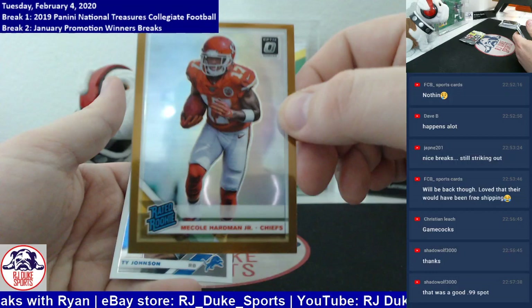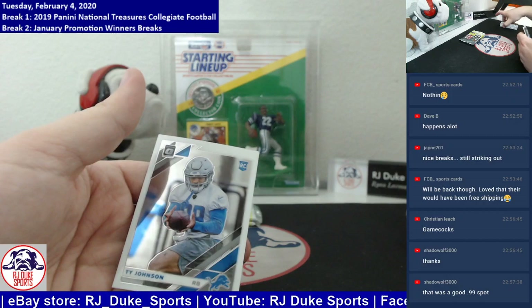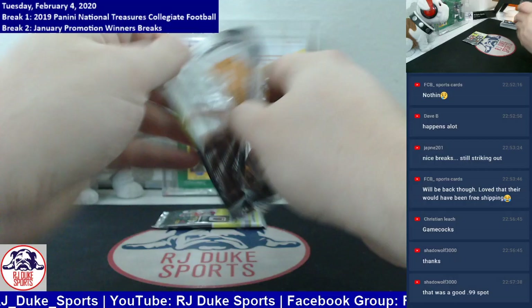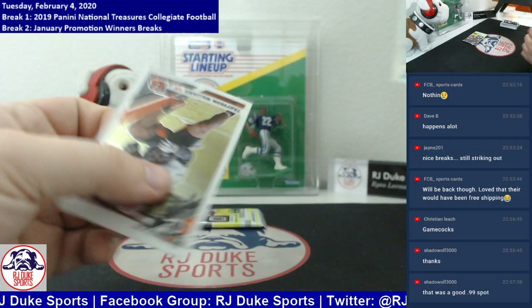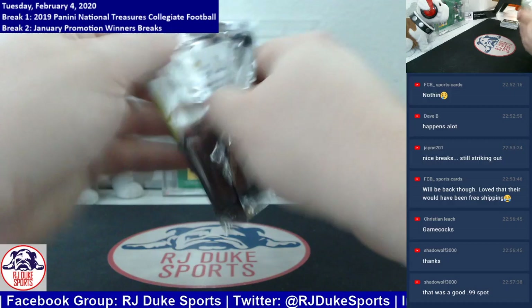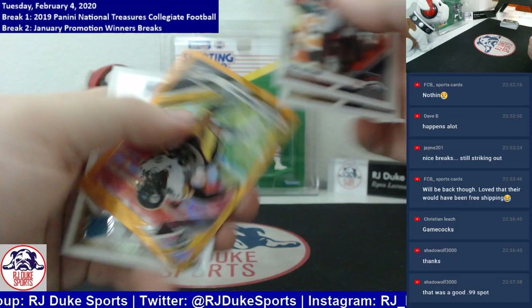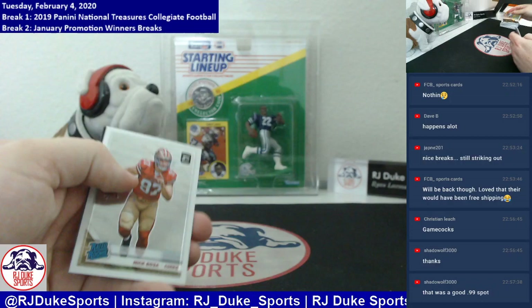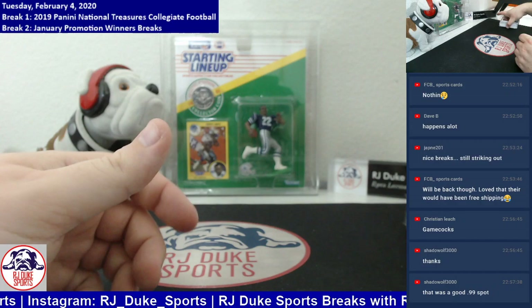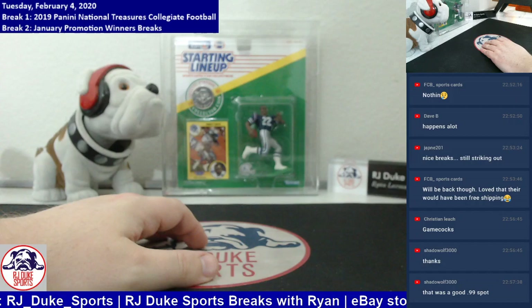Another parallel, Nicole Hardman parallel rated rookie. He didn't get as much play in the Super Bowl as I thought. Ryquel Armstead, rookie silver right there. Minka Fitzpatrick, design parallel number to 79. And then a Nick Bosa rated rookie will finish it off. Congrats on that — two hits in that one.